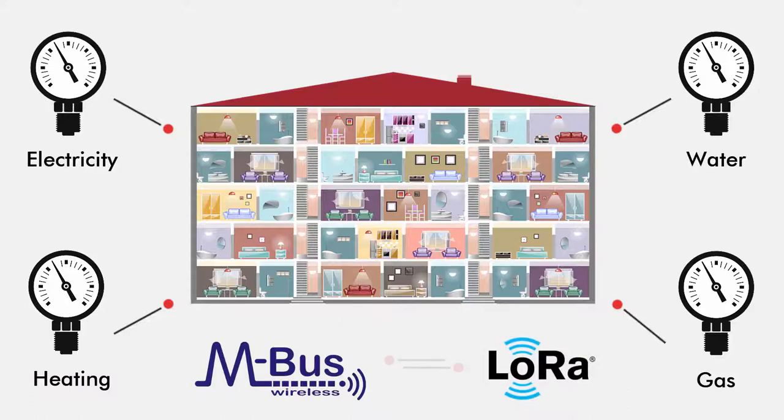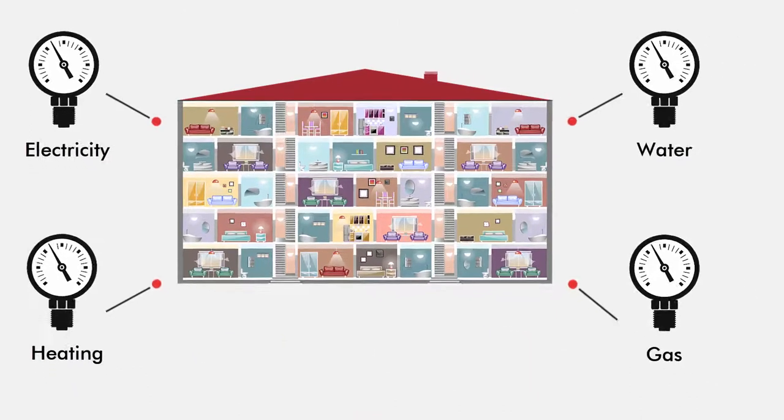By using LoRa technology, a cost-effective solution can be provided. The LoRa modulation is a perfect means to increase coverage, thanks to its long range and low power capabilities.